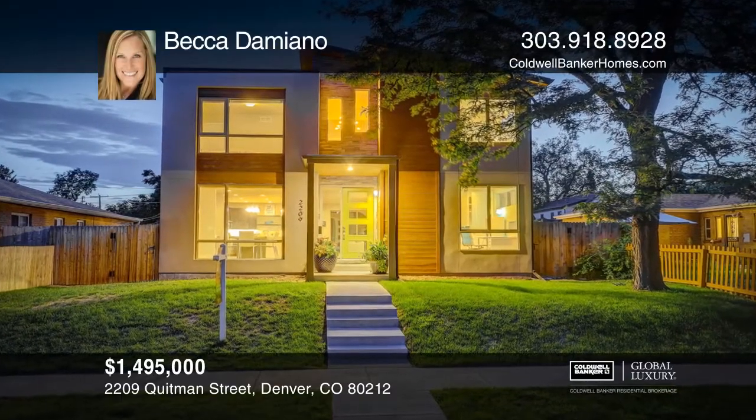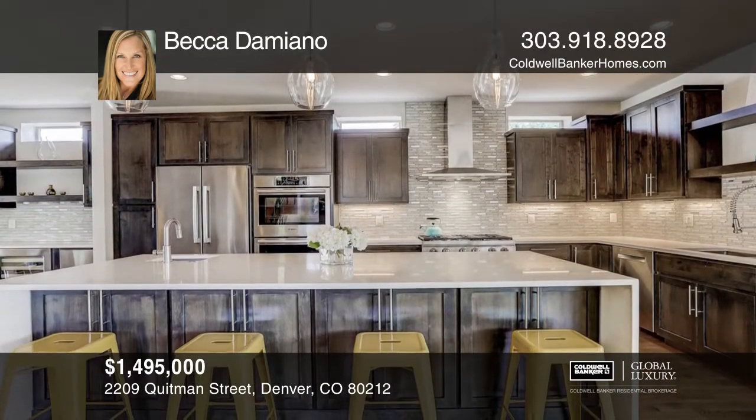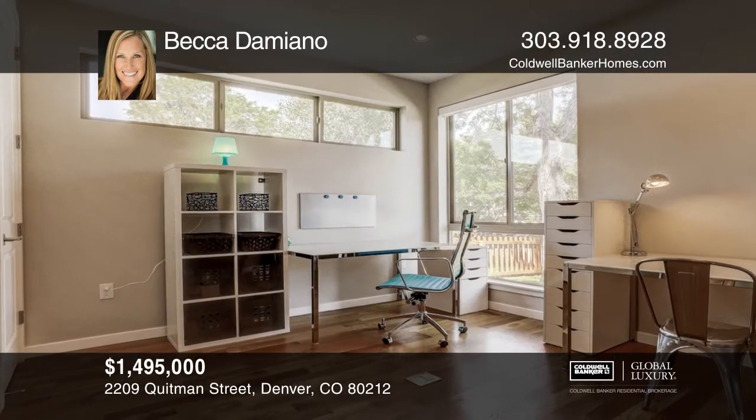Situated just a short walk from Sloan's Lake on one of the quietest blocks in the neighborhood, this five-bedroom, four-bath home features a chef's dream kitchen with Bosch appliances and a decor gas range, quartz countertops with a waterfall edge on the large island, and a bar for entertaining.